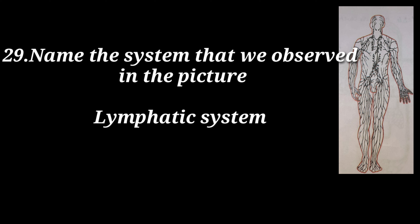Name the system observed in the picture. Answer: The lymphatic system.